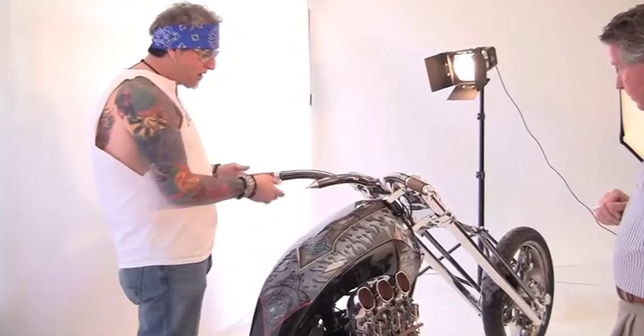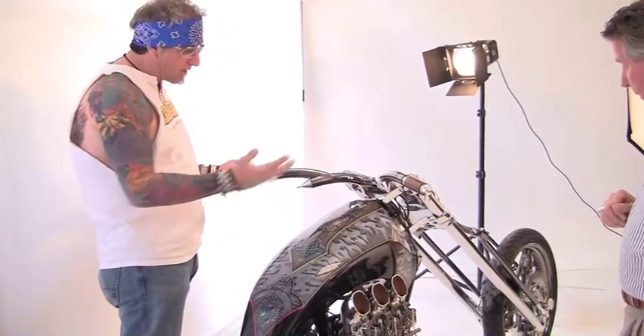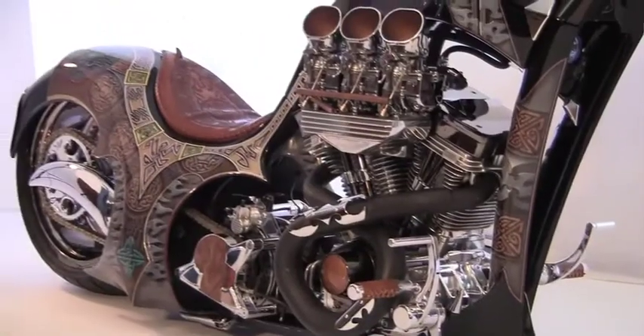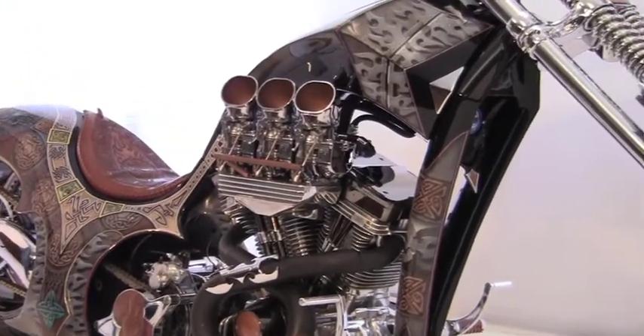There's no external brake hardware. It's all internal throttle and internal clutch, so there are no exposed wires. It's an S&S engine with modifications done by Kendall.